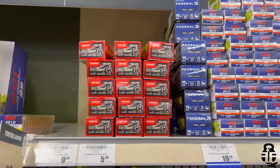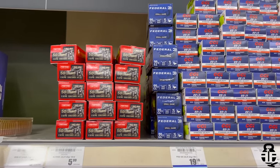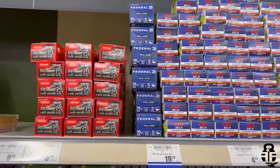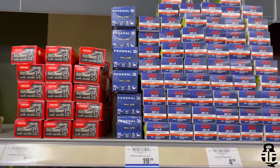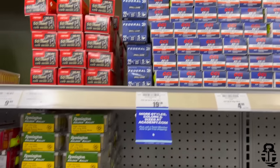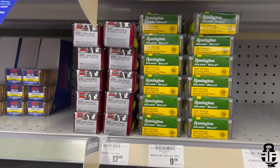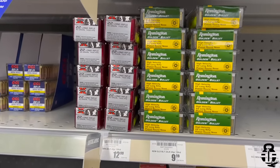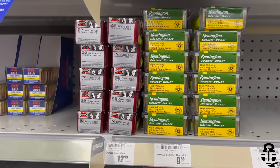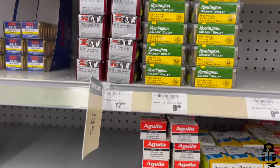Let's start off with .22 Long Rifle. Looking at Norma TAC-22, that's a 40 grain bullet coming in at 12 cents a round. Then you've got CCI Standard Velocity 40 grain bullets going at 10 cents a round, a little bit cheaper. Moving on down to the Winchester Super-X, that's at 13 cents a round for the 400 round box.